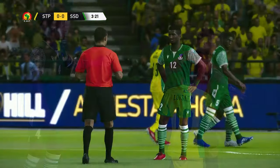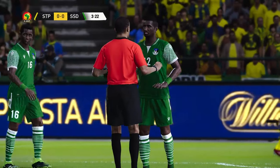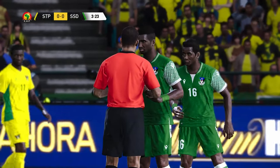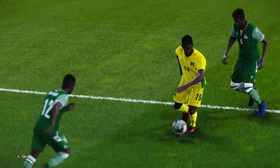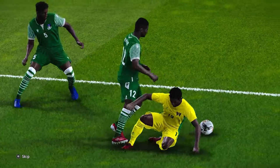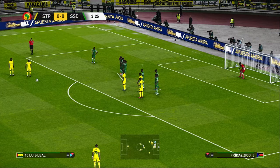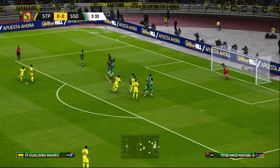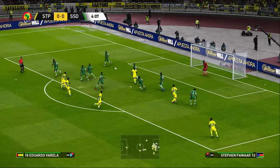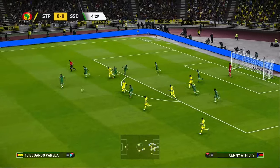They were exposed and vulnerable and he knew he had to do something to prevent a goal then. The referee has resisted the temptation to go to his pocket — it's just a stern lecture. He's had a crack. Cut out in the nick of time.